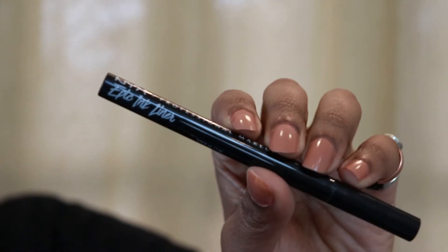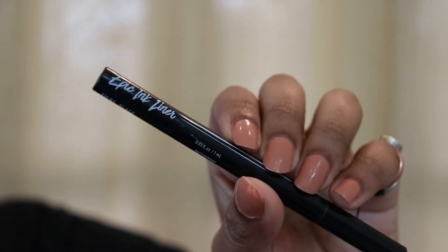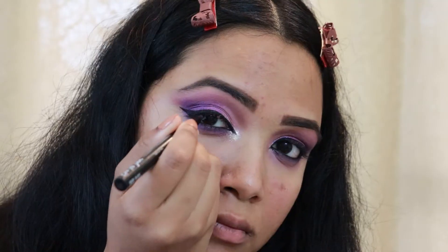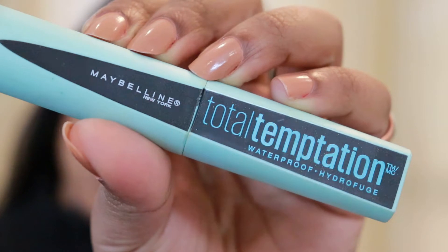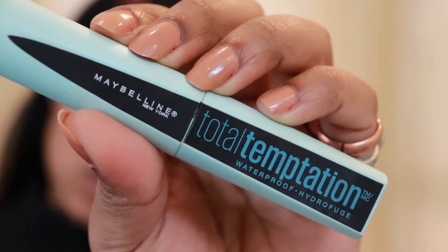Now I'm done putting on all the colors from the eyeshadow palette, so I've set it aside. The only thing left is the liner. You guys know how much I love my NYX Epic Ink Liner — I'm just going to draw a nice liner with it. Then for mascara I'm using my Maybelline Total Temptation Mascara.